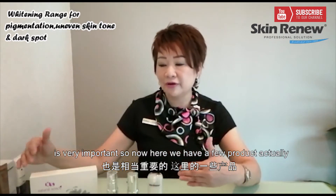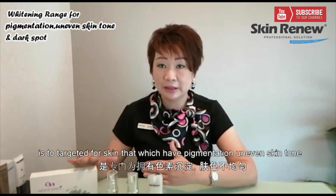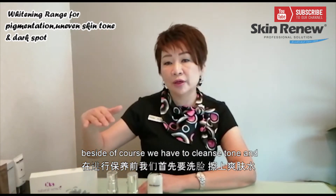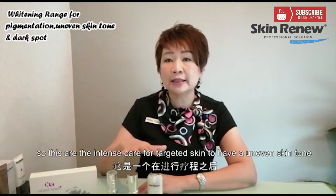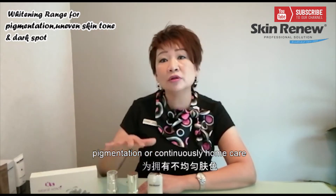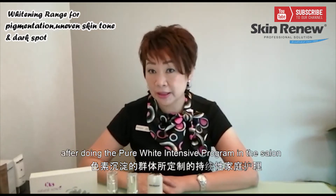Here we have a few products targeted for skin that can have pigmentation, uneven skin tones, and dark skin spots as well. Of course, you also need to cleanse, tone, and moisturise your skin first. These are the intense care products for targeted skin with uneven skin tone, pigmentation, or for continuous home care after doing the Pearl White Enhance Program in the salon.